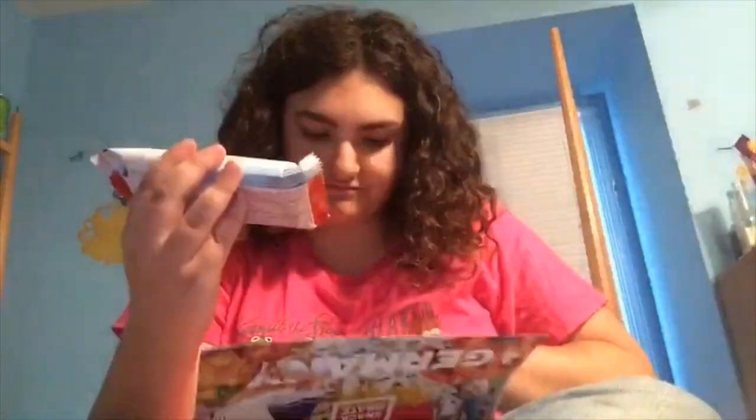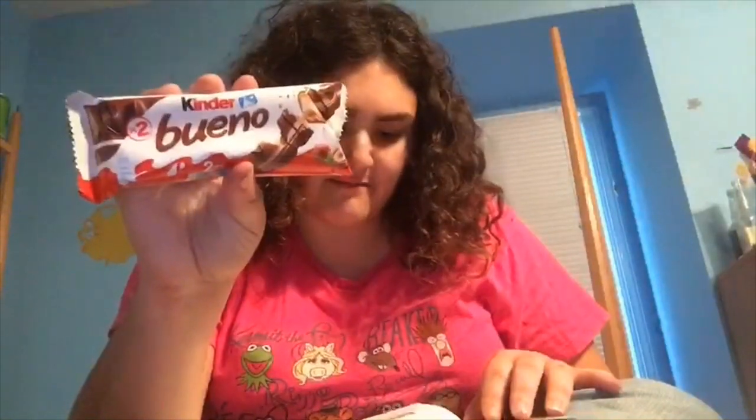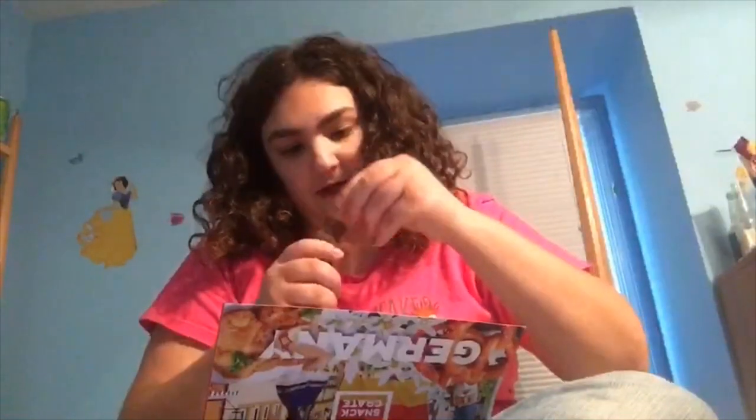Kinder Bueno — doesn't sound like it should be from Germany, but it is. Layers of delicious crispy wafer filled with a rich hazelnut cream and coated in milk chocolate. They're individually wrapped and you can break them in half — these are a candy made for sharing, whether or not you want to. It tastes like a Butterfinger but with Nutella, so it's a little crumbly but really good. Maybe you don't want to share these because they're seriously that good.